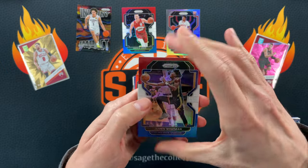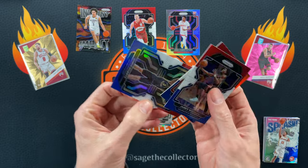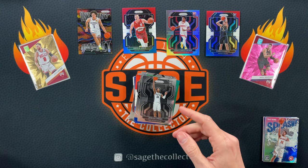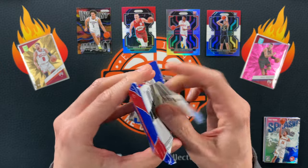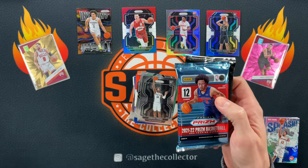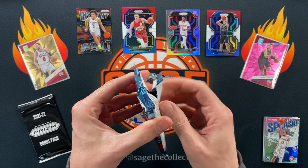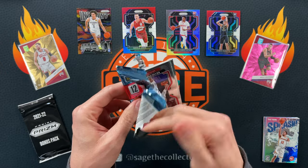We got a Wiseman, an upside-down Malachi Flynn, and we have a rookie — Chris Duarte, horribly off-center but rookie color, so that's okay. I think Prism's gonna have to pull out a big rookie silver here. I didn't say it out loud but I predicted that Optic would win — Optic cellos just seem to be consistently better than Prism cellos, and this video is probably going to prove that.